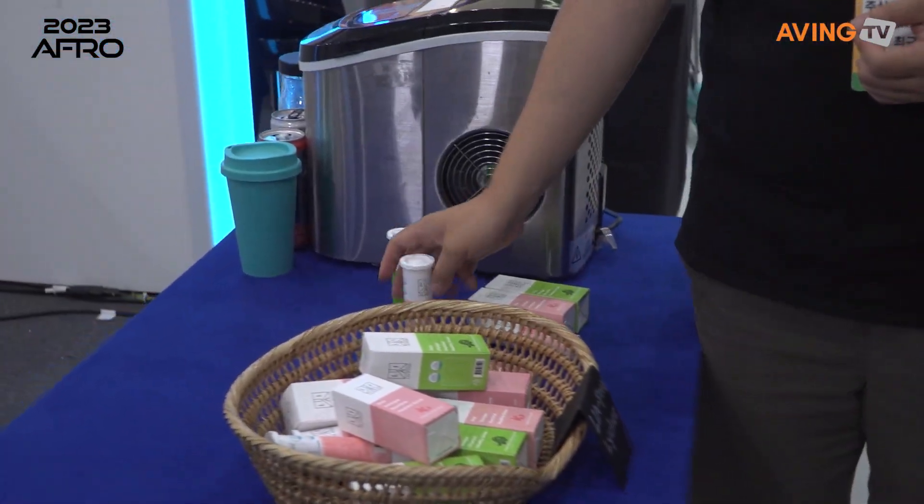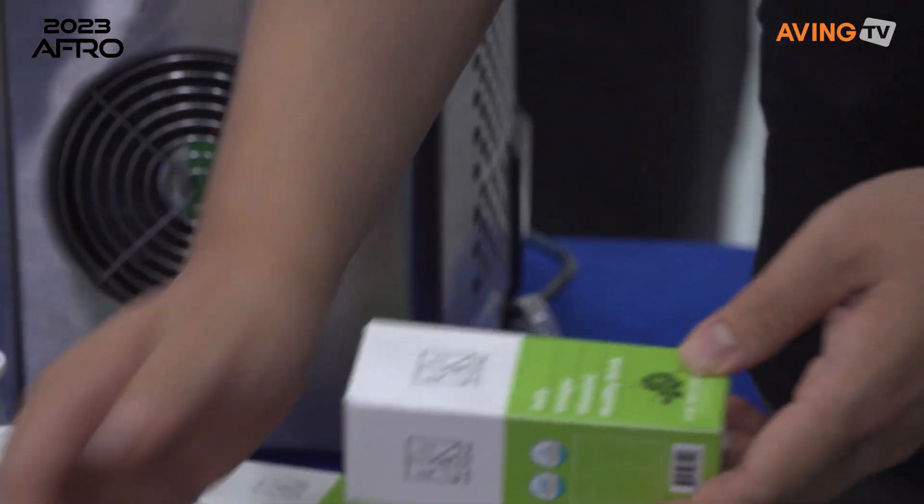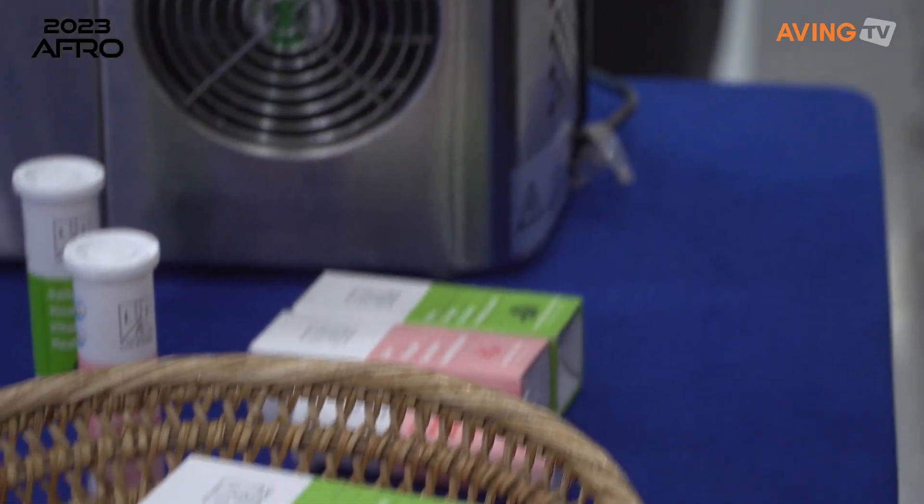What's the green one? The green one is lime and mint. Different flavors? Different flavors. We have lemon flavor too, but we couldn't bring it today.